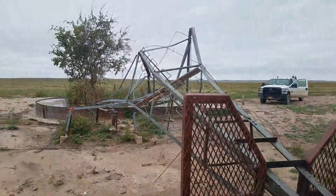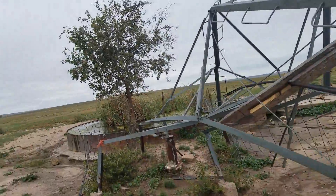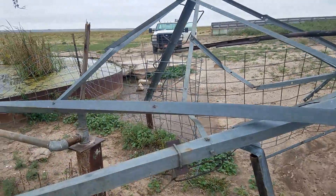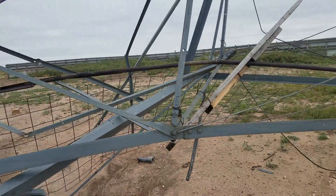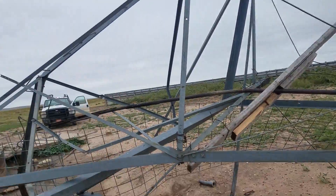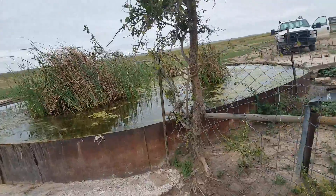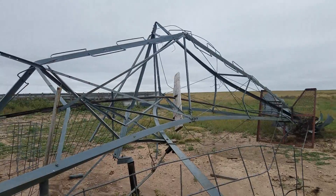Most towers that are put up anymore, if they are put up, are all pipe towers. Our two good windmills we have left are pipe towers, because this is what happens with the angle iron ones — they put trainloads of these things up and they just eventually come down. We had a really bad wind this past weekend while I was gone, and got two inches of rain out of it.